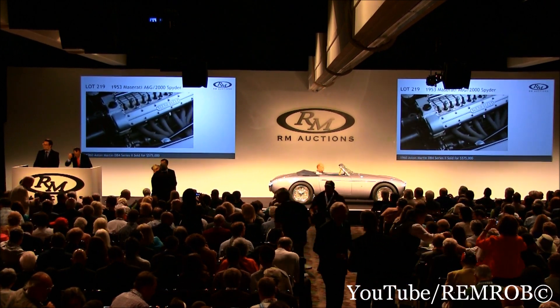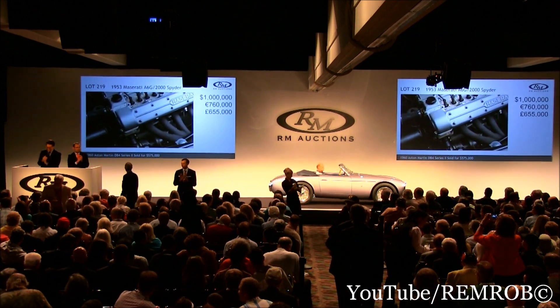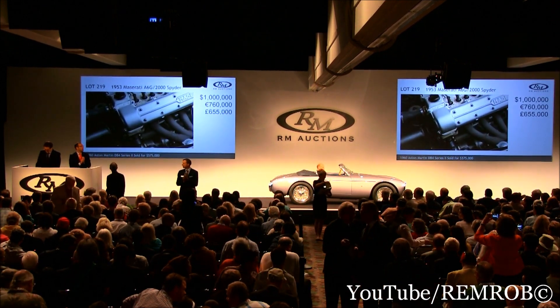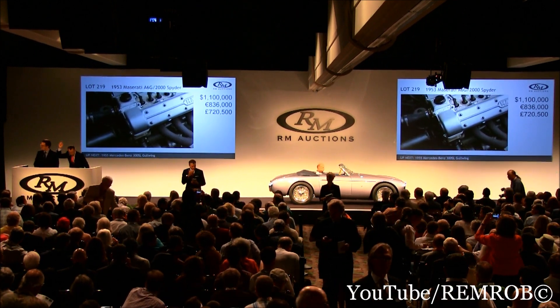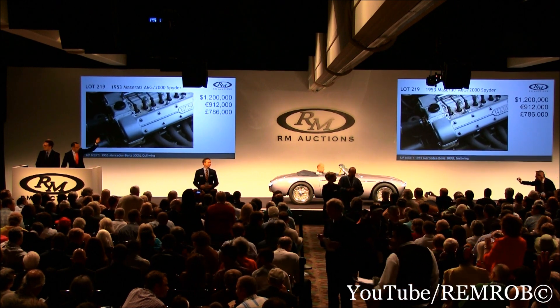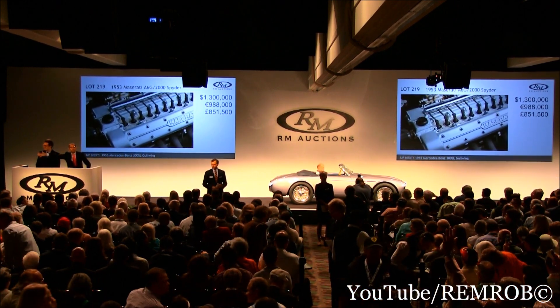One million dollars I bid already, ladies and gentlemen — the sculpture on wheels. One point one million I bid now. One point two million I bid now. One point three million I bid. One point five million dollars.